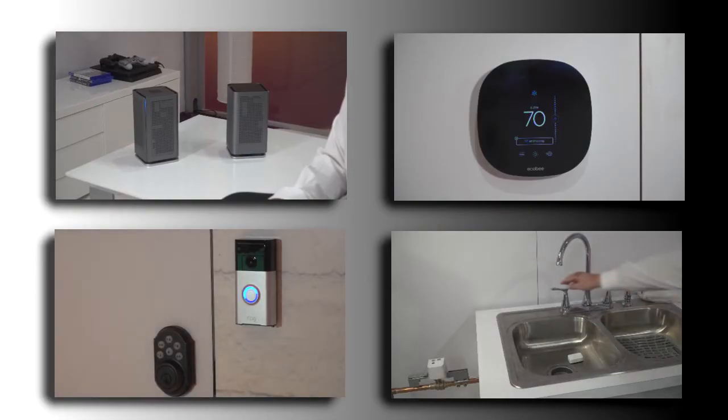Here in the Calix smart home we have a number of IoT smart home devices that we're going to be able to show you and how they're all connected to the Gigaspire Max. Why don't we go inside the house and I'll show you guys around.